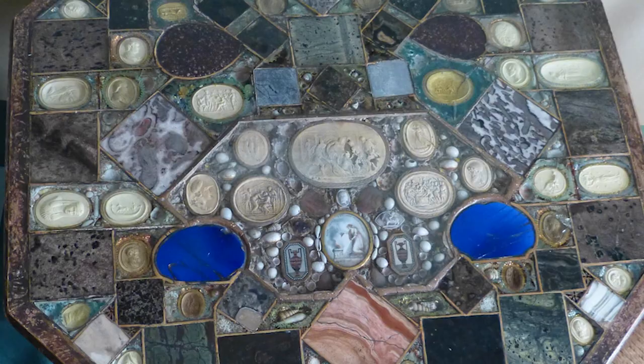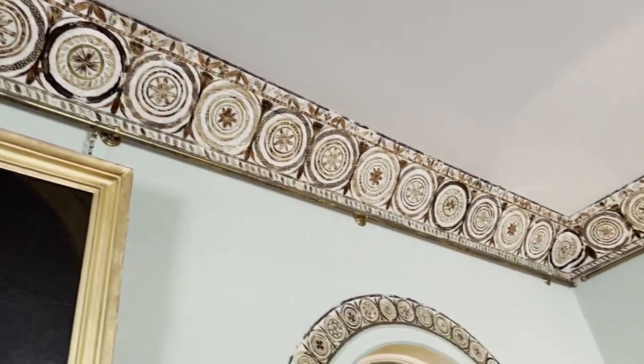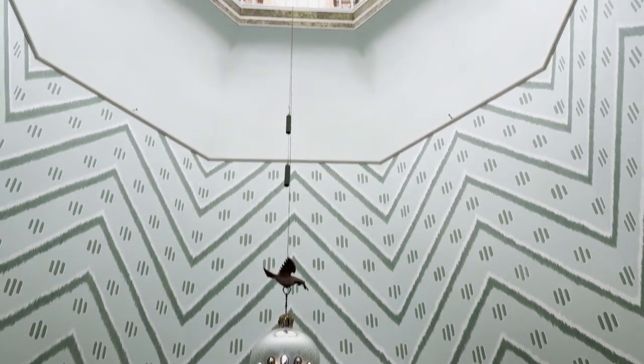They've also chosen some unique decoration. Using grasses and feathers and shells, they've created these decorated borders around some of the rooms. And in the roof, there is an amazing shell gallery.